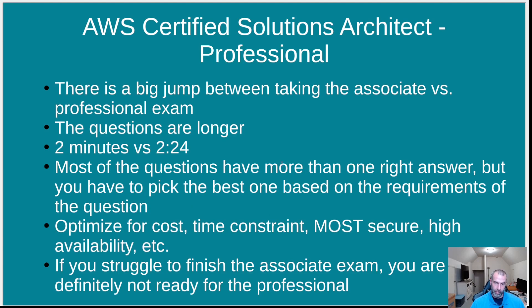Most questions have more than one viable answer, but the requirements in the question determine the best choice — for example, optimize for cost, a time constraint on implementation, needing the most secure option, or requiring high availability. If you barely had enough time to finish the associate exam, you're definitely not ready for the professional yet. You can get there with study and more hands-on experience, but if you haven't been able to pass the associate easily, you're not ready.